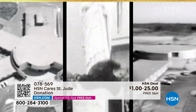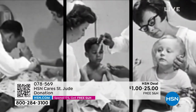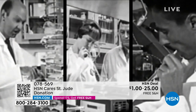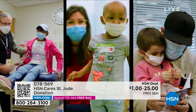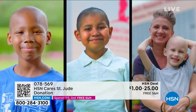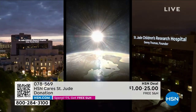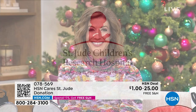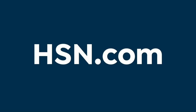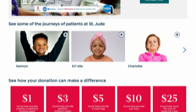When St. Jude started, the success of cancer treatment for kids was really really low, and now it's like an army of people working together following the same dream — getting a hundred percent success rate for curing childhood cancer. Whatever St. Jude discovers is shared with the world. You can visit HSN Cares at hsn.com for more information on how to donate, and together we can make a difference.